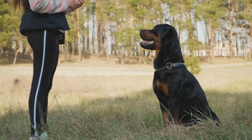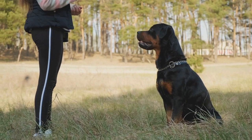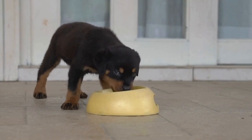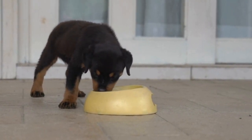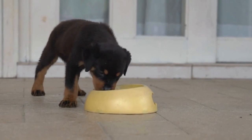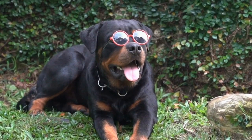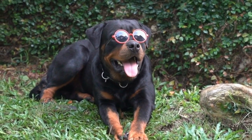In conclusion, traveling with your Rottweiler can be a fulfilling and enjoyable experience with the right preparation and essential items. From a travel crate to identification tags and grooming supplies, it is important to have everything your Rottweiler needs to ensure a safe and comfortable journey. Remember to always prioritize your dog's well-being and make their comfort a top priority while traveling. Enjoy!